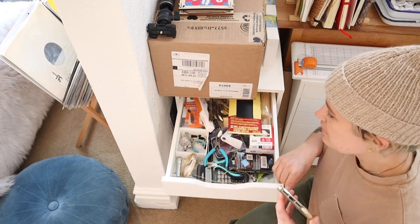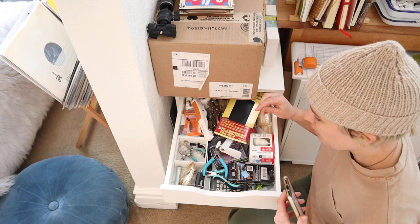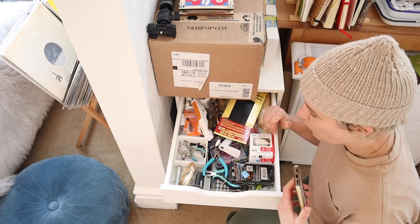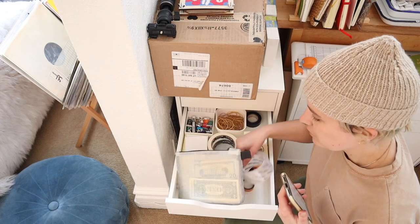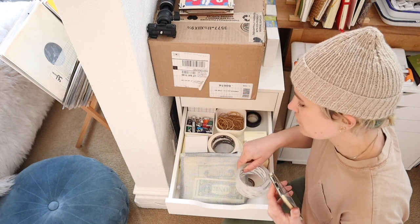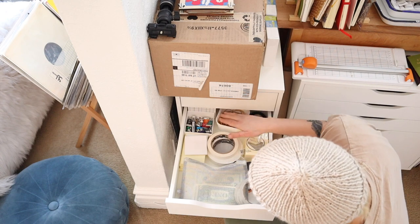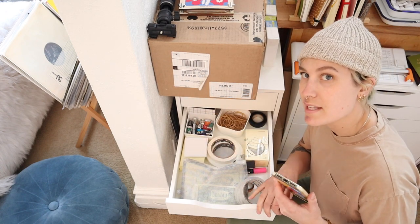We can quickly go through the organization of these drawers. This is like my tool section, so I have sandpaper, staples, paper clips, a calculator, some wire, stuff like that in here. This drawer I have a bunch of cash for art market change and then some tape, sticky notes, rubber bands, and some ink and watercolor that I don't use that often.